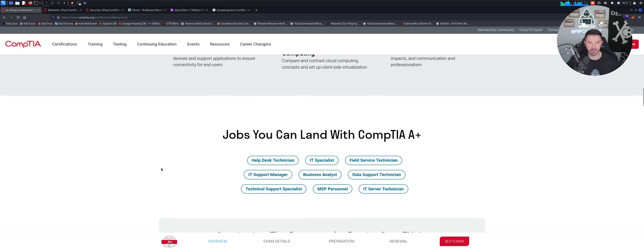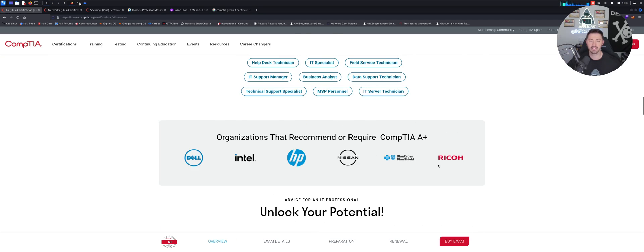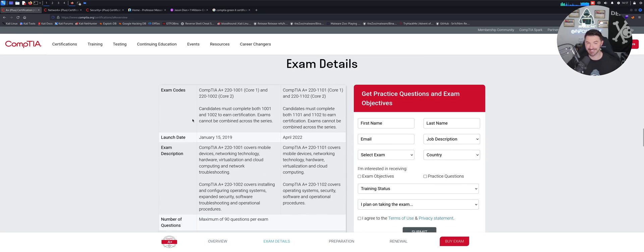Jobs you can land with your A+ include help desk technician, IT specialist, field service technician, IT support manager, and so on — it's more on the help desk and desktop support side. Organizations that recommend it include Dell, Intel, HP, Nissan, Blue Cross, and others. The exam is two parts: Core 1 and Core 2.